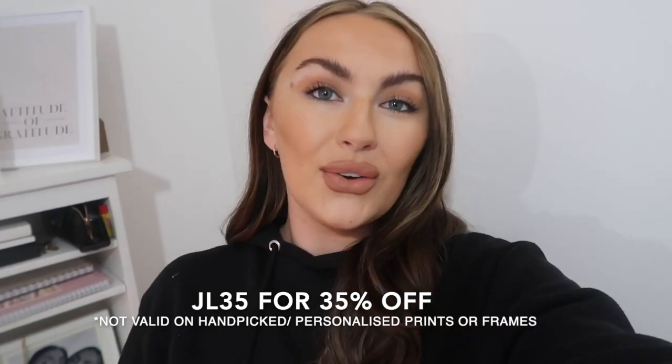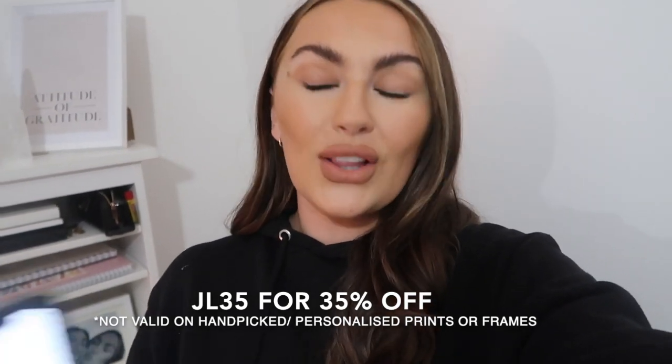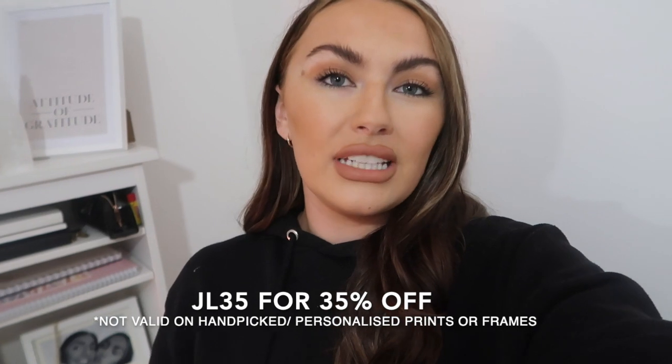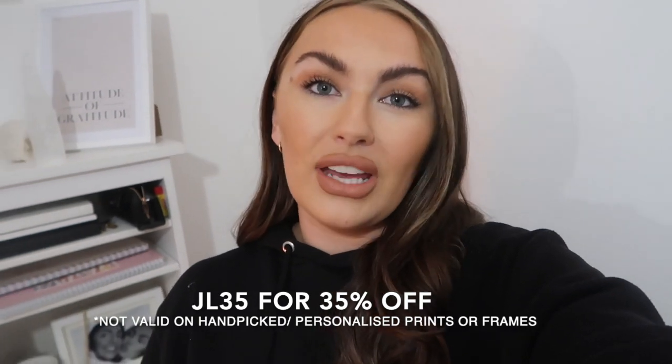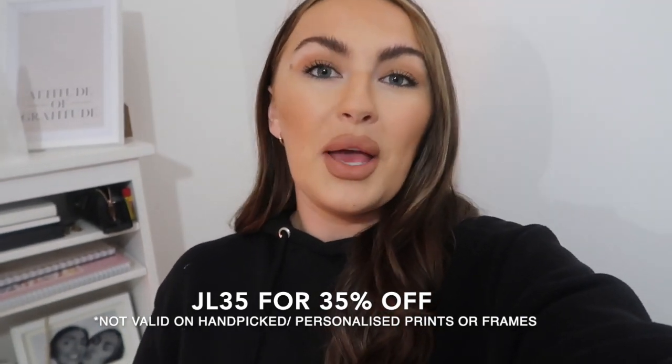One thing I want to say about prints is how much they can change a room. I'll do before and afters for most of the rooms so you can see what it looked like without and with. I know prints can be a little bit expensive, which is why I'm happy to share that I've got a discount code for 35% off. This code is valid from the 27th until the 6th of January — the longest I've ever been given a code to share.